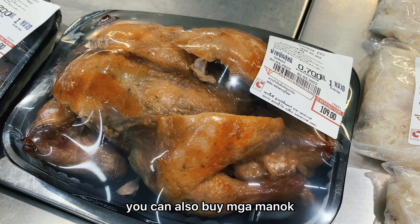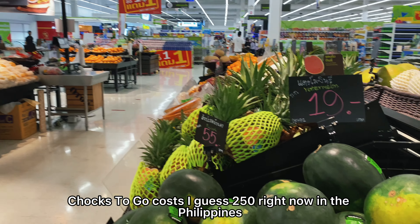You can also buy chicken here. Whole chicken costs around 250 pesos right now in the Philippines, so it's worth comparing.